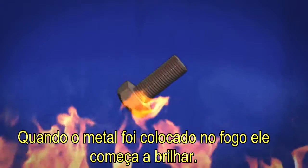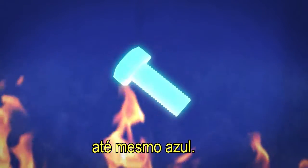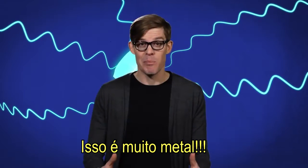When metal's been put into a fire, it starts to glow — first red hot, then white, and at its hottest, even blue — as it releases thermal energy as electromagnetic radiation. That's pretty metal.